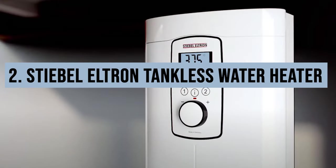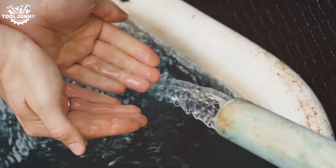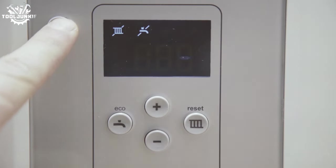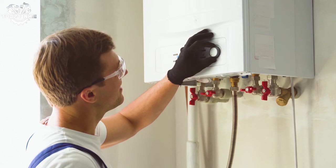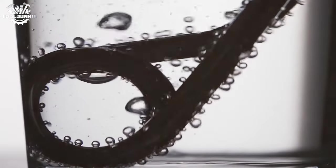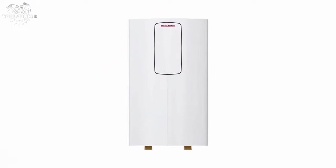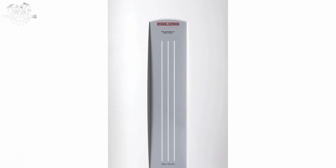Number 2: the Stiebel Eltron Tankless Water Heater. Stiebel Eltron is synonymous with quality in the tankless water heater market, and this model is no exception. It delivers high performance with a sleek, minimalist design that can be easily integrated into any home. The German engineering behind this product ensures reliability and longevity. It's impressively silent and provides hot water with such consistency that you might forget it's there. The flow rate is perfect for a family, ensuring everyone gets a hot shower even during the morning rush. Installation is more involved so professional help is recommended, but once set up it's a low-maintenance dream. Before revealing number one, hit that subscribe button for more comparisons and home advice — drop a comment below with your pick!